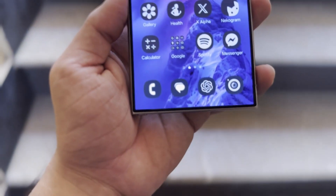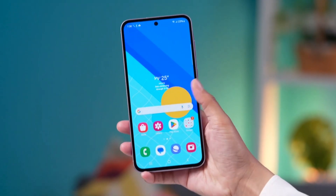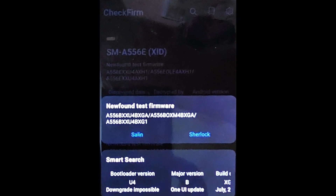Over the past few months, Samsung has been testing it on several devices, and now the company appears to have started testing it on one more device — the Galaxy A55. A new test firmware for the European variant of the Galaxy A55, model number SM-A556B, has been spotted on Samsung's servers, via @MelindyReynolds2, as shown in the screenshot.